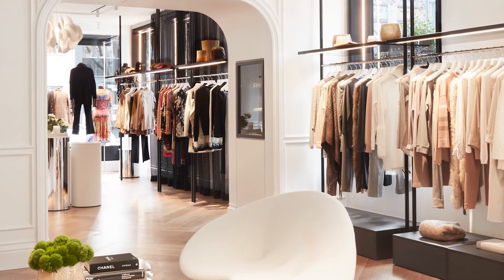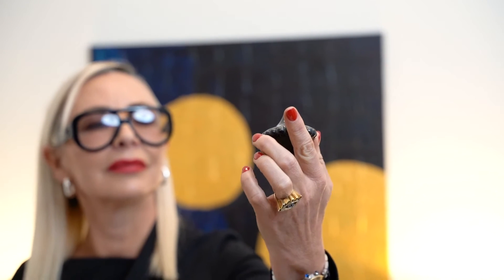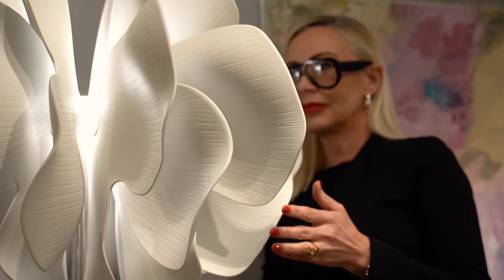We were experimenting and investigating what type of decorative lighting we could use that would sit well with the contemporary space, yet give a really soft approach to the lighting and decorative side. We had seen the Marcel Wanders piece launched in Milan, and we knew the moment we saw it that we needed that piece for the retail store.